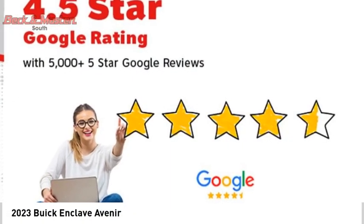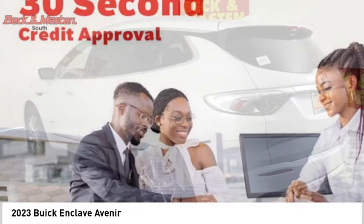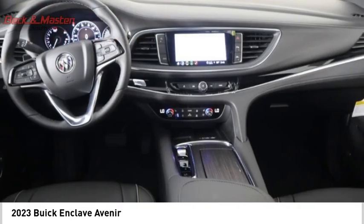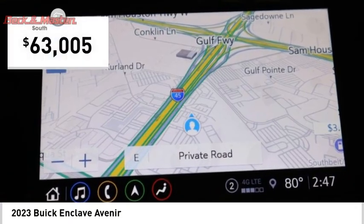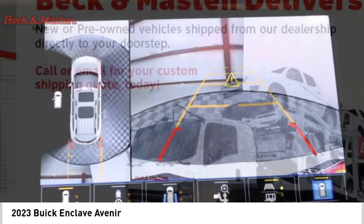Looking for the right vehicle? Check out the 2023 Enclave. The Enclave offers three rows of seats, standard. Not only is it roomy and stylish, but Buick really did its homework on this vehicle. They did not cut any corners, and it is priced below $65,000. Here are some of this vehicle's great options.